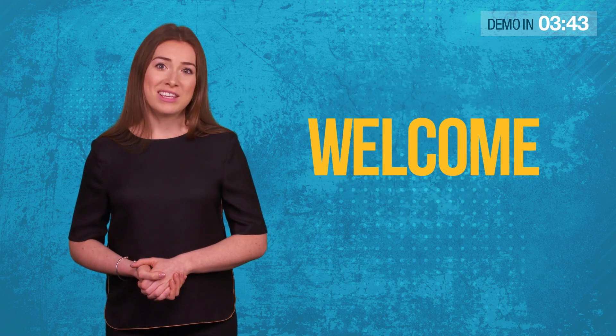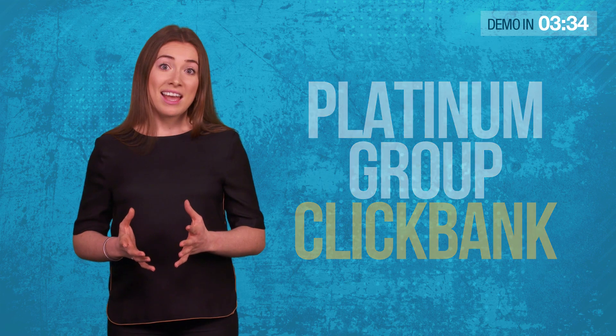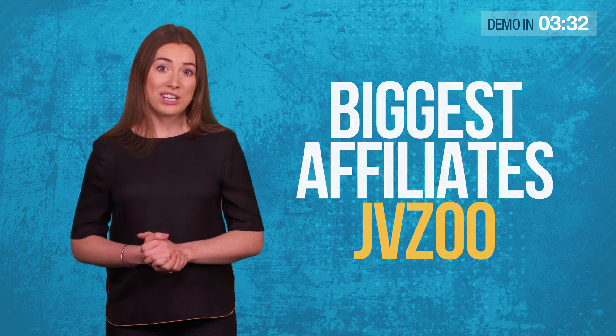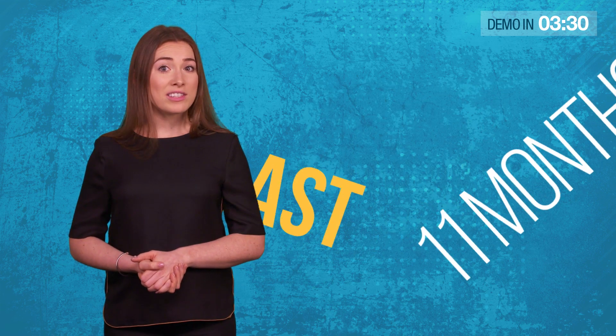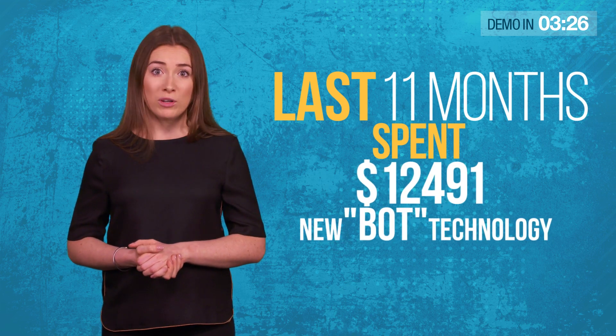On behalf of Simon Wood, Giri, Imran, and the rest of the team, welcome to this short video. Together, we've got 32 years of experience in developing cutting-edge software. We're currently in the Platinum Group on Clickbank, and we're one of the biggest affiliates on JVZoo. Over the last 11 months, we've spent over $12,000 developing a new bot technology.